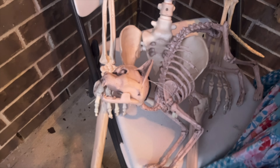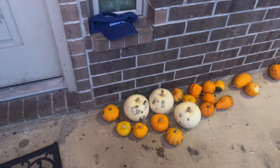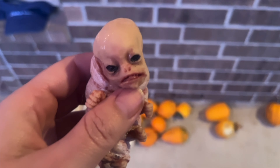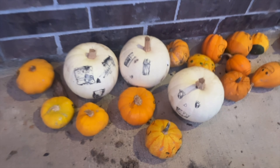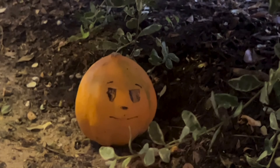We still have our Halloween pumpkins out here, but we figured they could just be Thanksgiving pumpkins, right? And then after Thanksgiving we'll put them in the backyard. But for some reason this one went over there — I don't know how he got all the way over there by himself, but he looks happy.